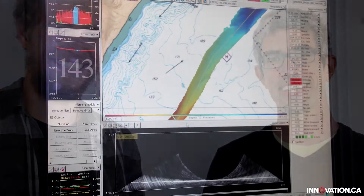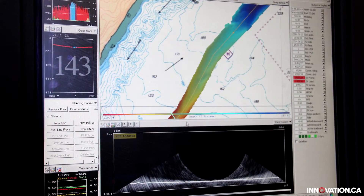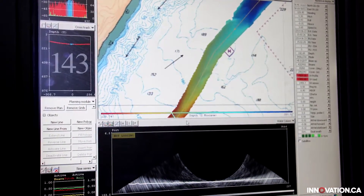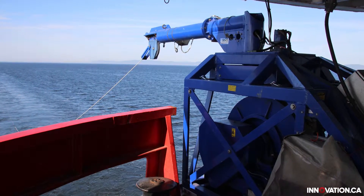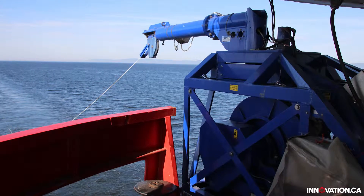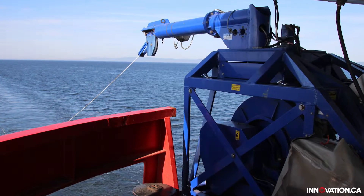Jean Guinista and Gabriel Joyal are part of the mapping team aboard the Amundsen. They collect data that measures the depth of the Arctic sea floor and the conditions of the water at these depths. They use two important pieces of equipment: the moving vessel profiler and the multi-beam echo sounder.